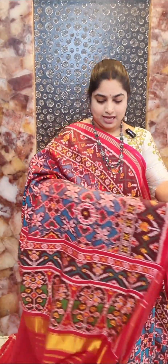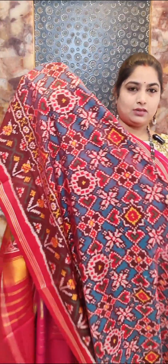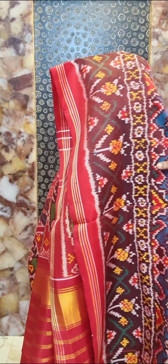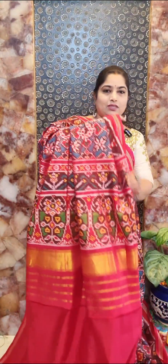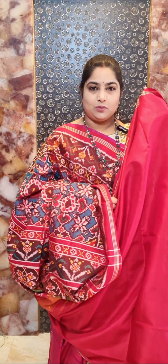Saree number twelve is a nice Rama green color saree — actually Rama green, though it may appear blue in the camera — with contrast coffee brown and red borders featuring nice floral weaving. The pallu is in contrast red color, and contrast red color blouse is included. Saree number twelve — price rupees 27,000.